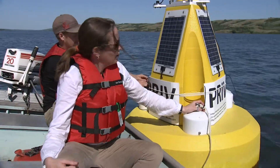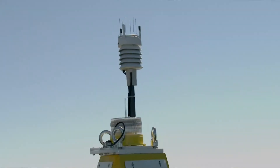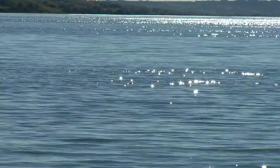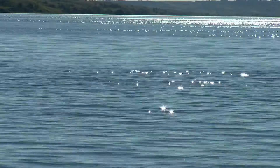We're at our water quality monitoring buoy on Buffalo Pound Lake. We have a weather station located on top, and that's really important because really calm, warm conditions tend to be when we have the most significant problems with algal blooms.